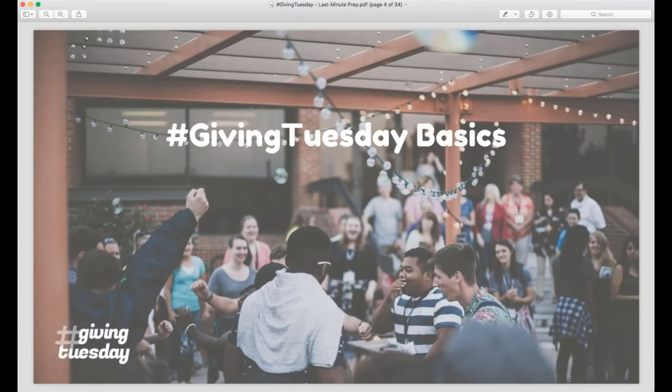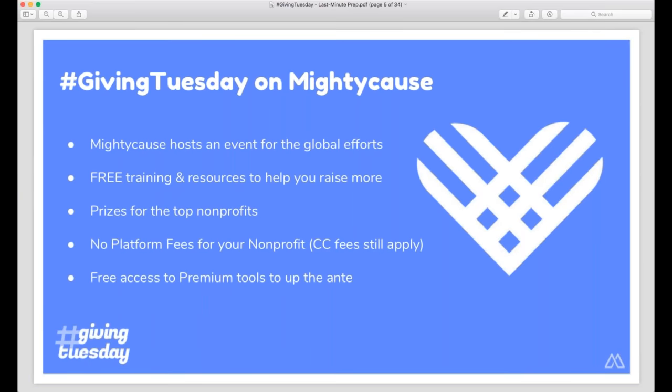Before we really get rolling, I wanted to quickly go over some of the basics on Mighty Cause so everybody's on the same page about the basic structure of how Giving Tuesday works. Giving Tuesday is a global day of giving, but Mighty Cause hosts our own event on Giving Tuesday. When we talk about Giving Tuesday on this webinar, we're talking about the event on Mighty Cause, which happens on the global day of giving. This is our last training webinar before the big day, but we do have lots of resources available, as well as recordings of previous webinars on the Giving Tuesday site.